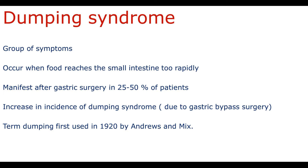Dumping syndrome is a group of symptoms that occur when food reaches the small intestine too rapidly. Basically, it's a condition that occurs when the stomach releases its content into the duodenum abnormally fast. This condition is called rapid gastric emptying.